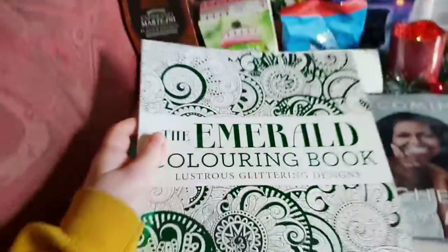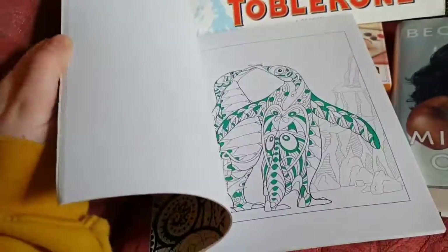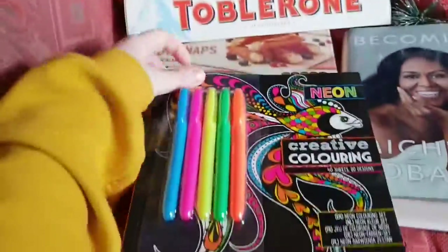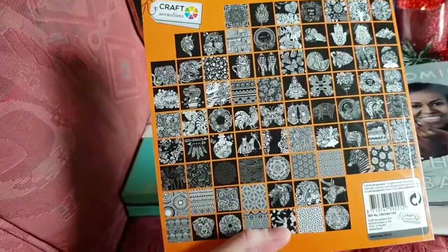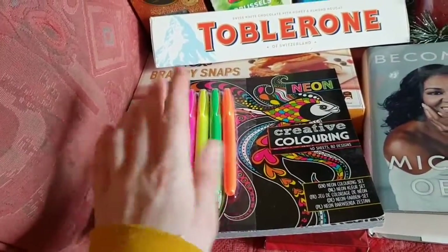I've got an emerald colouring book, which is quite interesting actually because it's metallic green infused with these designs, so I'm going to hopefully have a really good fun time creating some awesome colour palettes. I will show you some later in the year. I've also got a lovely wicker basket for them to go in and I've got this neon creative colouring one — everything is sort of black as the background colour, and on the back you can see all the designs: a bobble one, a fish one, a lovely hand, some pigs. It's going to be awesome. And I've got five highlighters to go with that.